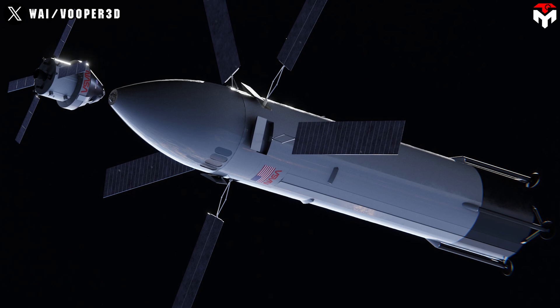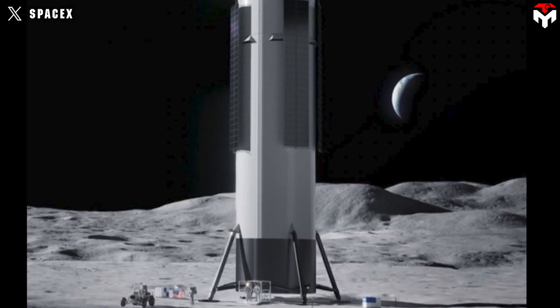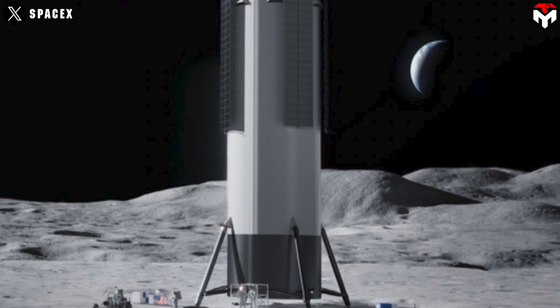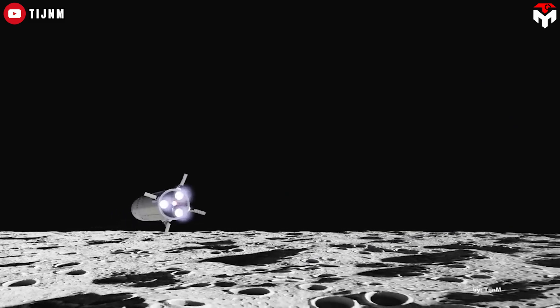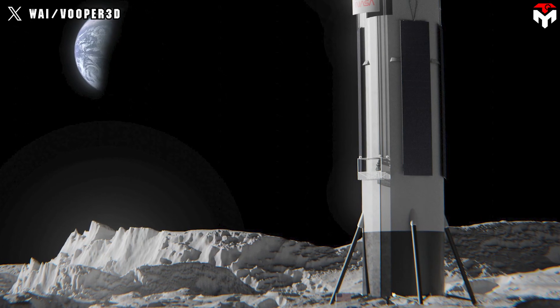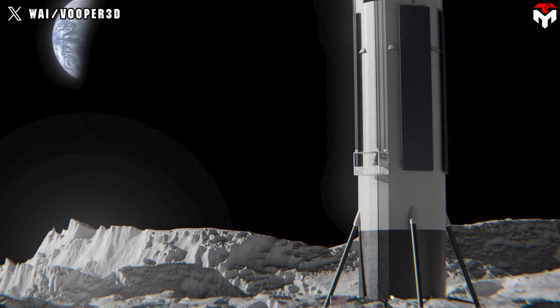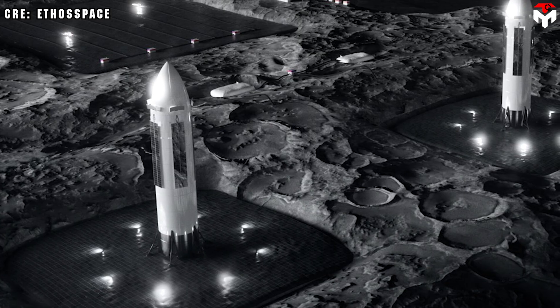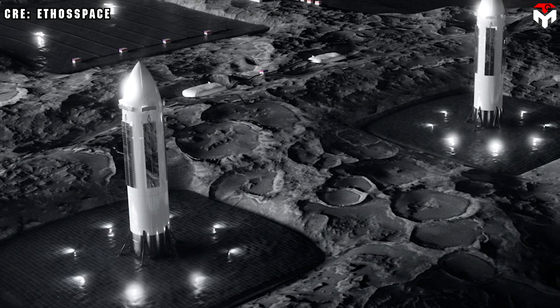Next up is the paint — the main color is white, but the new renderings reveal that the engine section is painted black. While white surfaces reflect nearly 100% of incoming solar radiation, reducing propellant boil-off rates, black surfaces absorb the bulk of incoming solar radiation, which may help keep Starship's six Raptor engines warm in the frigid lunar shadows.